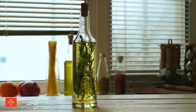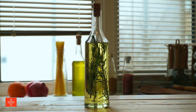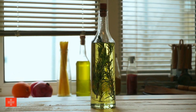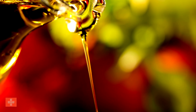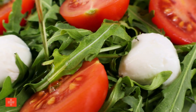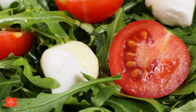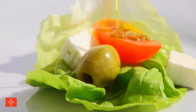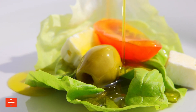Olive oil is celebrated for its health benefits, particularly its high content of vitamin E and unsaturated fats. It is free from phosphorus, making it a heart-healthy choice for cooking and dressing foods. The unsaturated fats in olive oil are known for their role in reducing the risk of heart disease and improving cholesterol levels. Its versatility and rich flavor make it a staple in Mediterranean cuisine and a popular choice for healthy cooking worldwide.